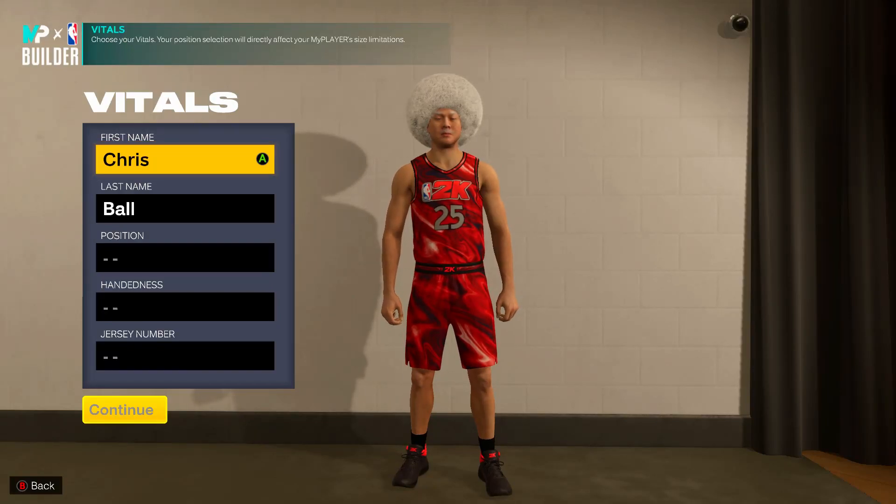Yo guys, what's going on? It's your boy KingCair7 here, back with another video. Before we get into this video, I just want to remind y'all out there, the other kings and queens, I hope y'all having a very, very blessed day. And I'm back with another NBA 2K23 build video.